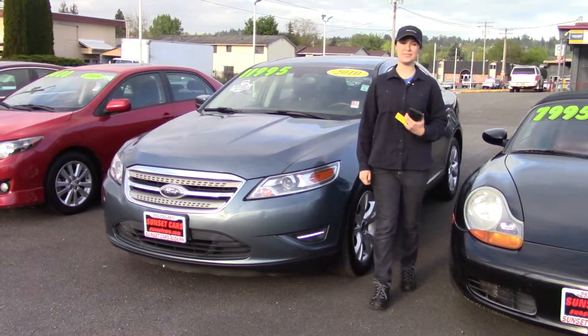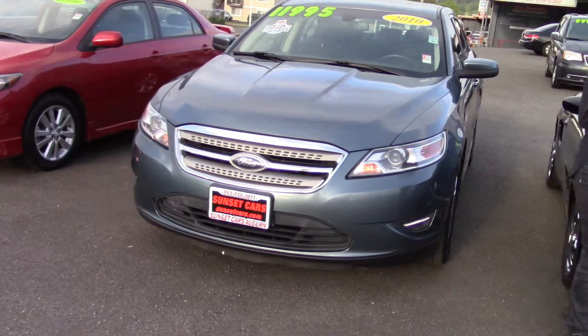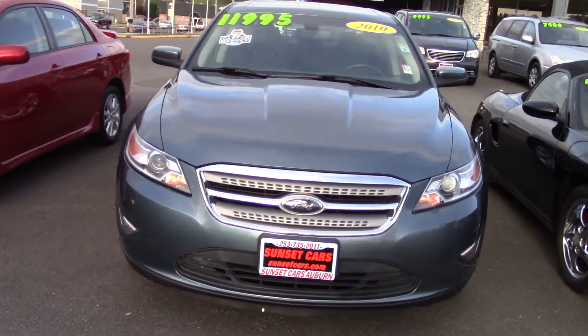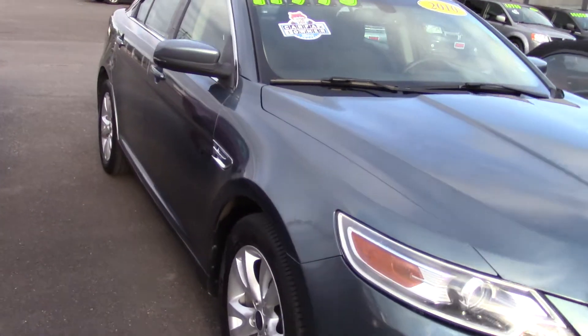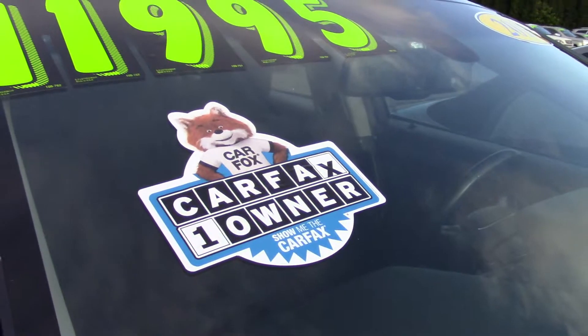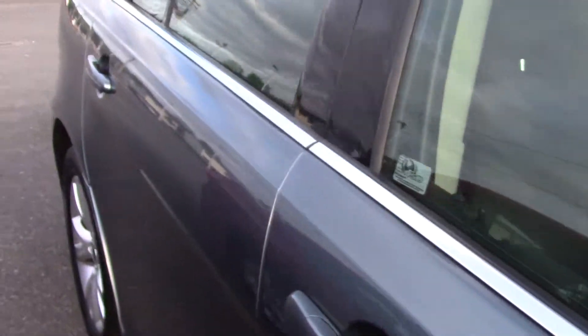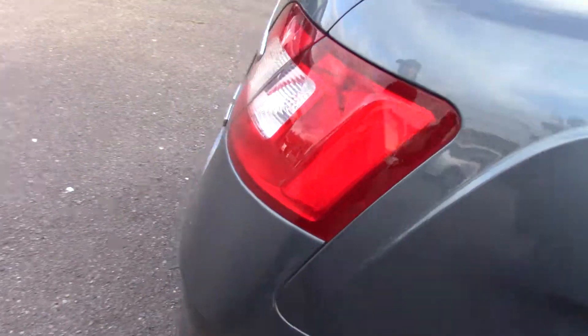Hi there! This is Jordan with Sunset Cars of Auburn, and this is our 2010 Ford Taurus, stock number 98253. If you type that number in on our website, sunsetcars.com, you're going to get to see all the features that this car has. This car is a Carfax one-owner vehicle, so you're going to get to be the second owner of this beautiful blue Ford Taurus.